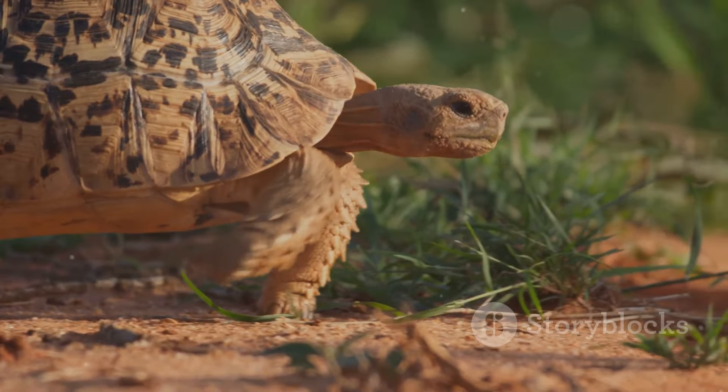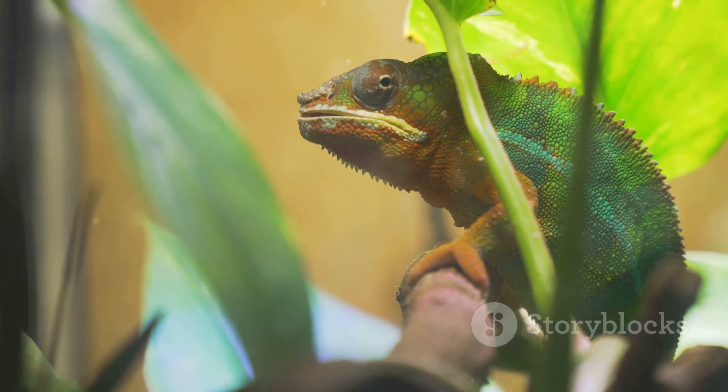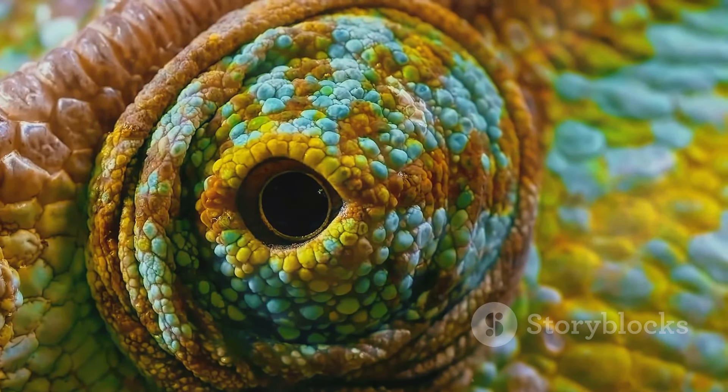Number 2, the Russian tortoise. These guys are hardy and have personalities that'll win you over. And finally, at number 1, the mighty chameleon. They're fascinating with their color-changing skills and unique looks.